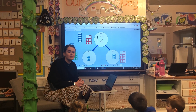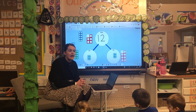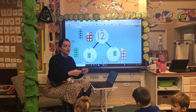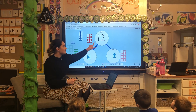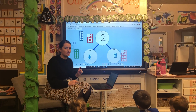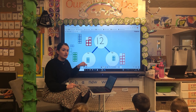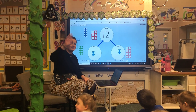Right, children at home, I would like you to try and make your own part-part-whole. You could cut out some circles and make this diagram. I know in the pack that I sent home with you there was some numicon, so you could use those, or you could make your own, or if you've got a printer you can print it out. Okay, bye!